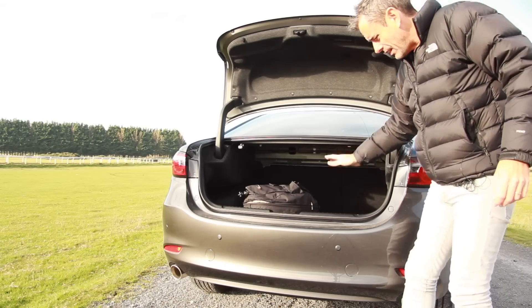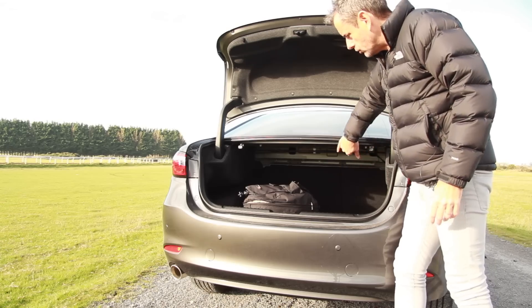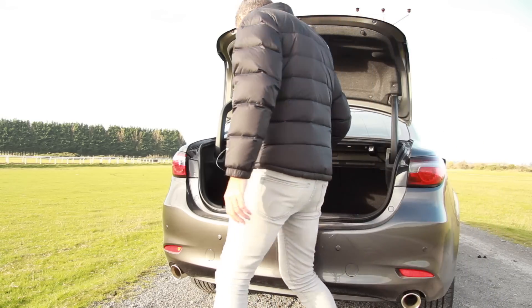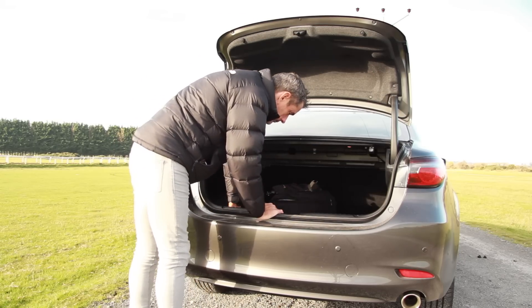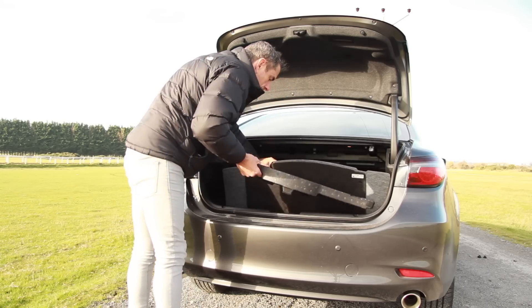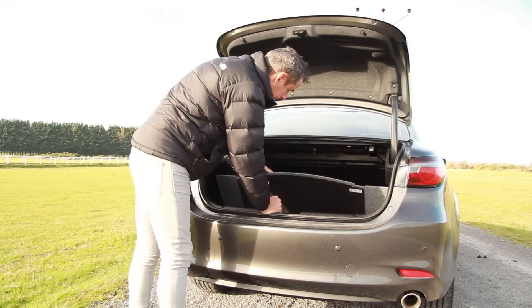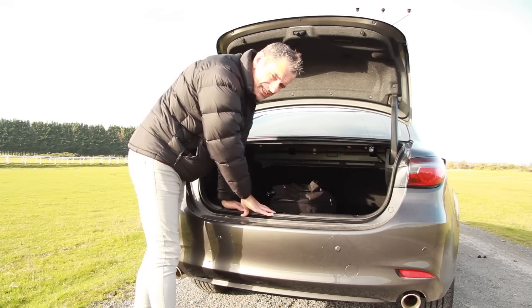Now, this being a saloon, the boot opening is a bit odd — it's hard to get it out of the way. When you get the hatchback or estate version, there's tons of room. But the actual boot space is quite deep — it goes right the way back, plenty of space for everything. There is no spare. It does have some covers, extra storage, and a little tool kit. Also, this is where the ad blue tank is. No spare — that's a demerit point right there.